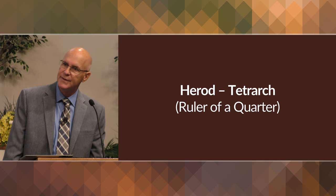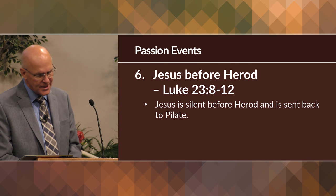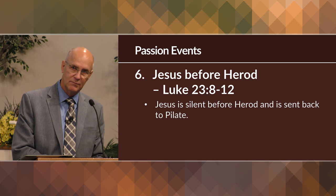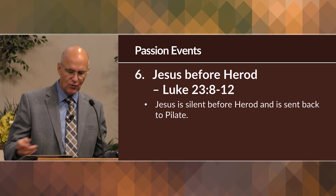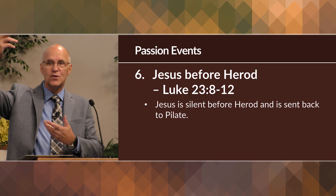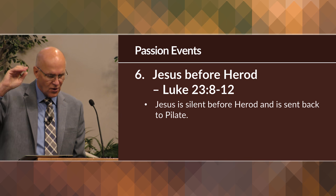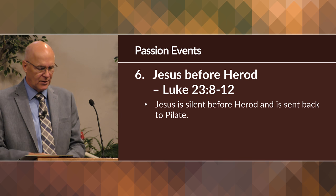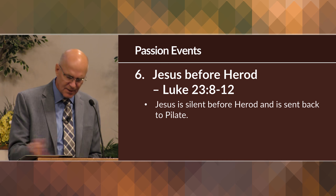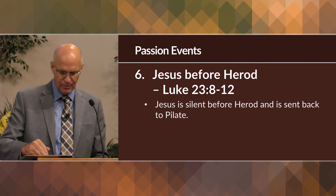Jesus before Herod, Luke 23. Herod was not interested in judging or executing Jesus — after all, Jesus came from the north and his base of support was up there, and Herod wasn't ready to start trouble in the area over which he ruled. Herod was curious to see a miracle, but when Jesus refused even to answer any of his questions, Herod — after mocking him and beating him — sent him back to Pilate.